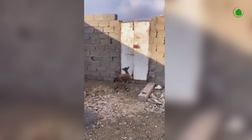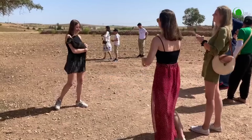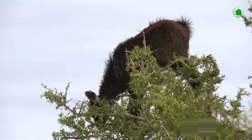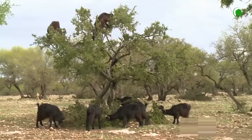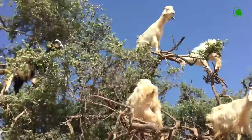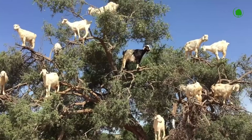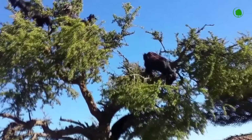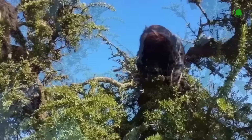Domesticated goats also have the skills that their wild relatives have. For example, Morocco is a country where goats graze not on the ground, but on trees. This is due to a large shortage of grass. The goats climb the trees growing here, where they eat the leaves and fruits. In fact, shepherds herd goats moving from tree to tree.